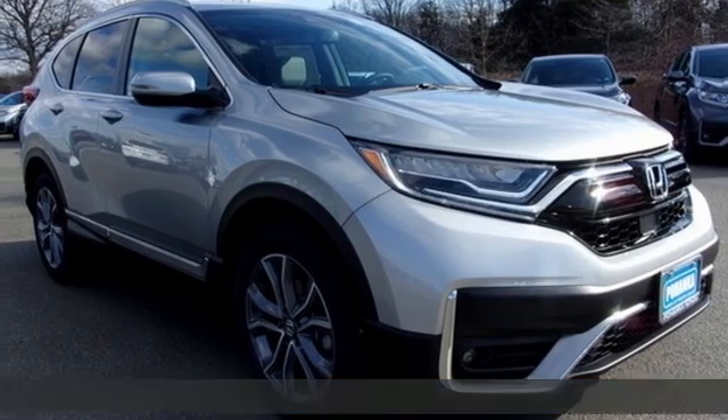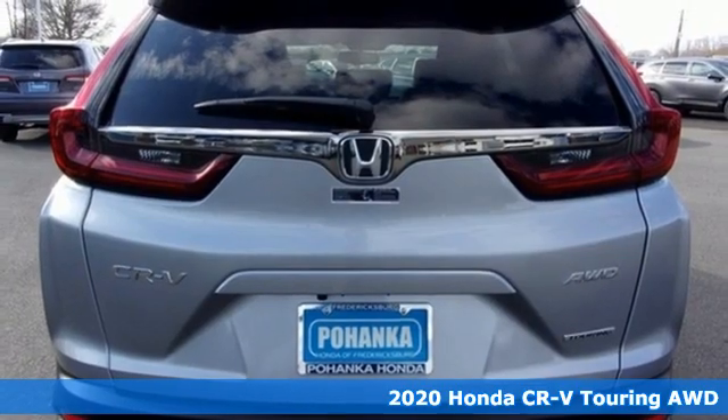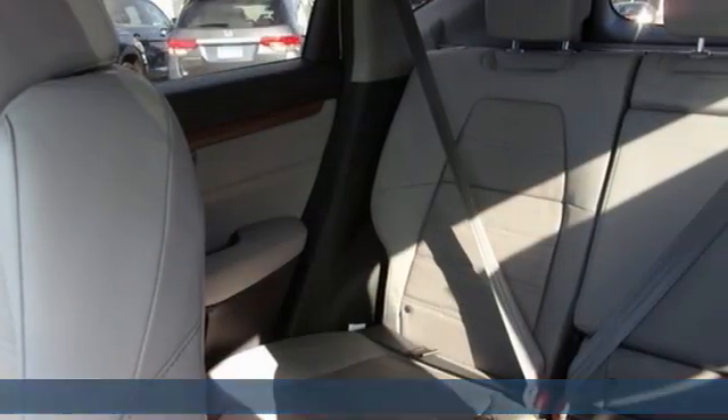Here's a new 2020 Honda CR-V. Capability without compromise isn't a dream, it's a CR-V. It comes with the features you need and, better yet, want.